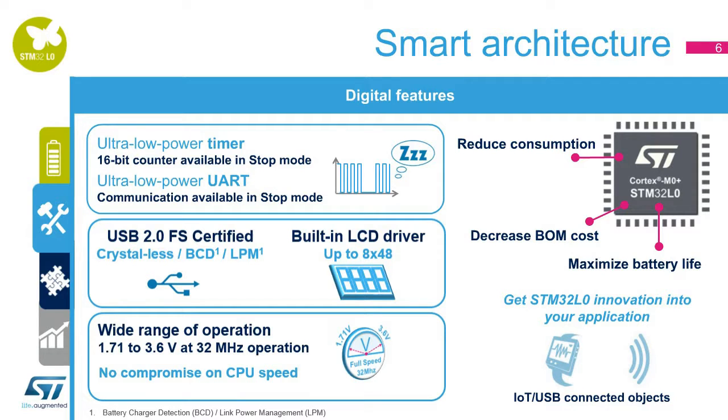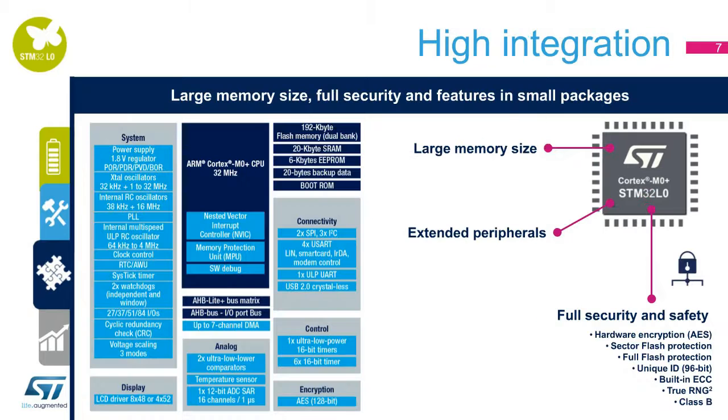With no compromise on CPU speed, the STM32L0 offers a wide voltage range with full-speed capability — no need to increase VDD to run at high speed. Ultra-low power is synonymous with high processing speed. The STM32L0 shows high integration with up to 192 kilobytes of dual-bank flash memory and 20 kilobytes of SRAM. It provides a full security feature set including hardware encryption, flash protection, a true random number generator, and a 96-bit unique ID, making it ready to be Class B compliant. These MCUs are available in packages as small as 2x2 millimeters for WLCSP.